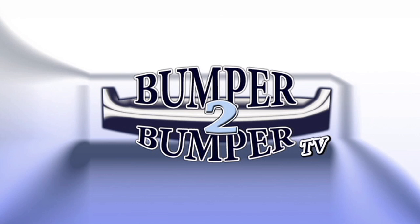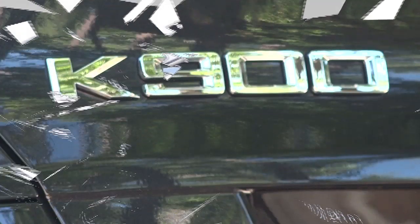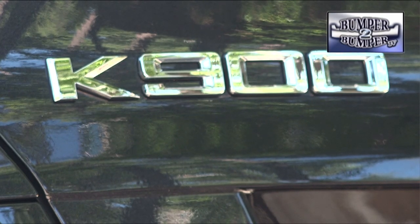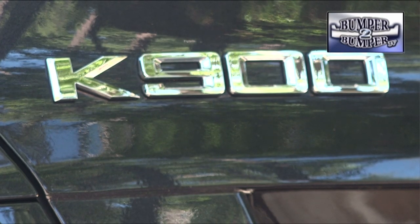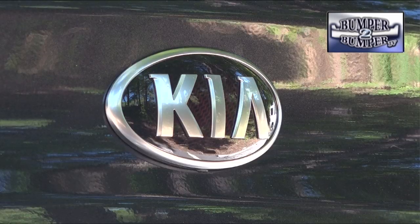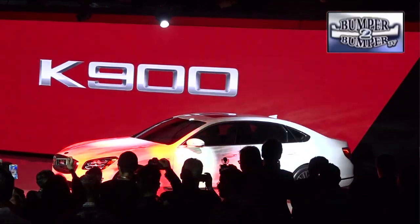This is Bumper-to-Bumper TV. When it was first introduced to the North American market, the K900 from Kia could have been dubbed 'the shadow,' since it had the same dimensions and drivetrain of its corporate sibling the Hyundai Equus. With a few differences in lighting packages and internal touches, it didn't generate a lot of excitement from drivers.